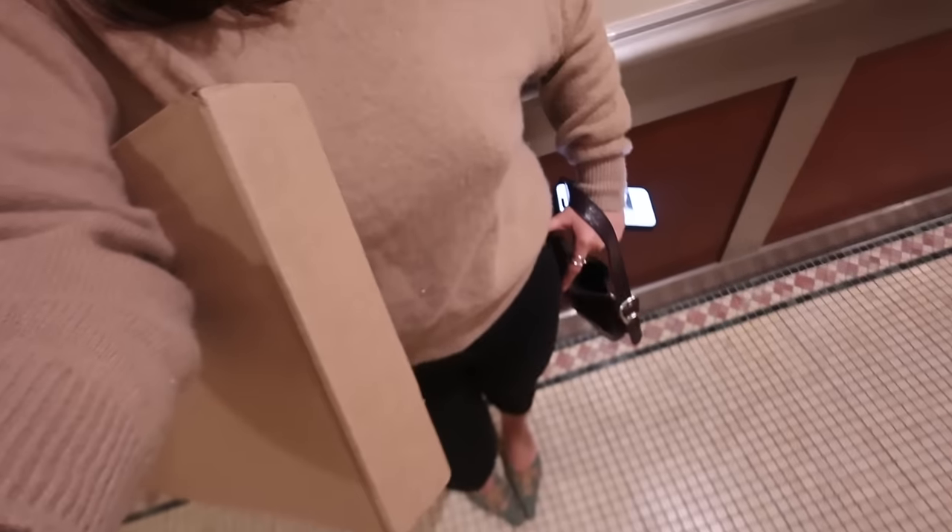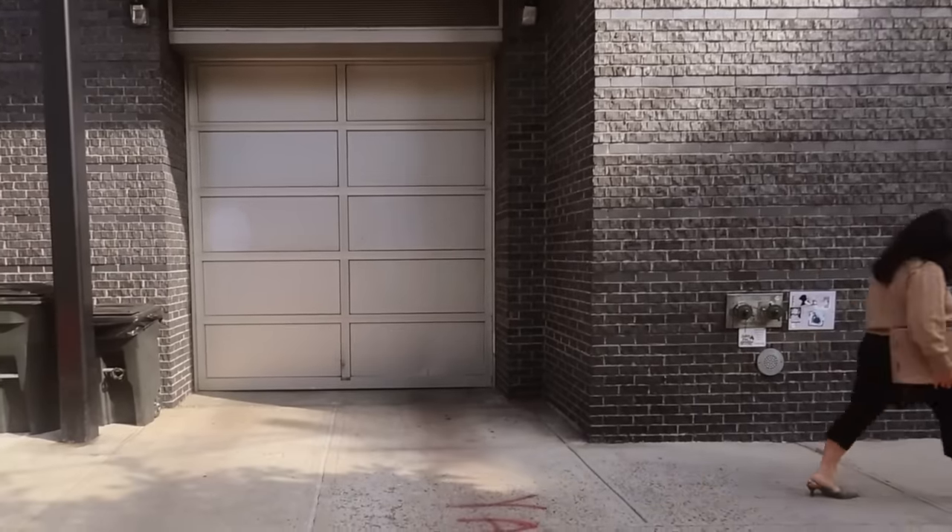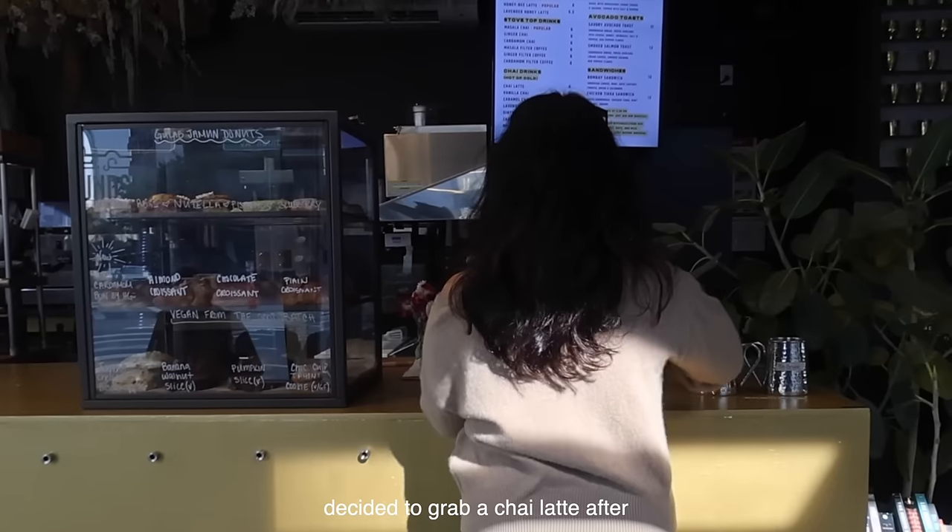Changed now — heading out to drop off a package. This is a little preview of the outfit. Going on a very short walk to the post office, which is why I'm able to wear these kitten heels. These are actually from my mom from a very long time ago — they're from Steve Madden.